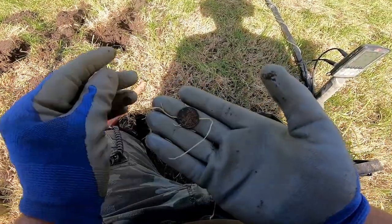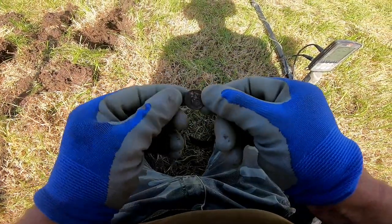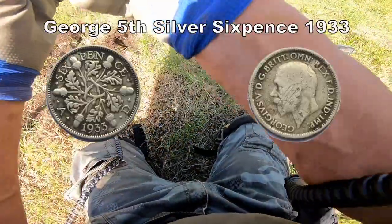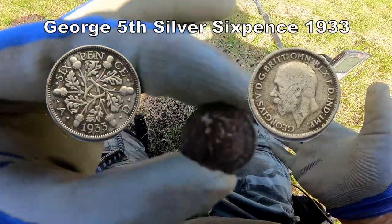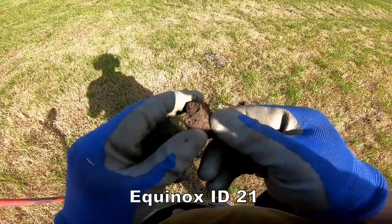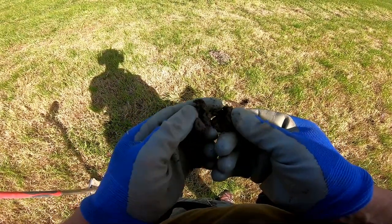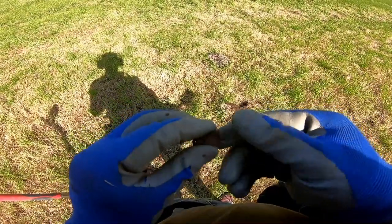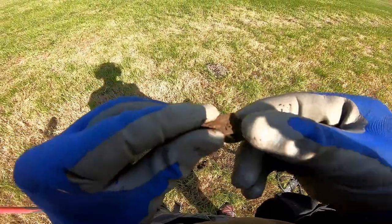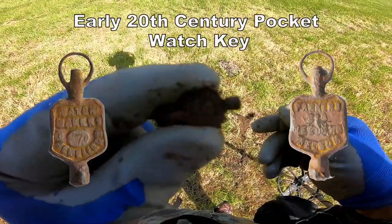Another sixpence! Wow - a George the Fifth sixpence, very good, excellent. There's something else - not sure what it is, so let's open it up. Oh yes! You know what that is? It's a pocket watch key, all fancy. Yeah, brilliant!